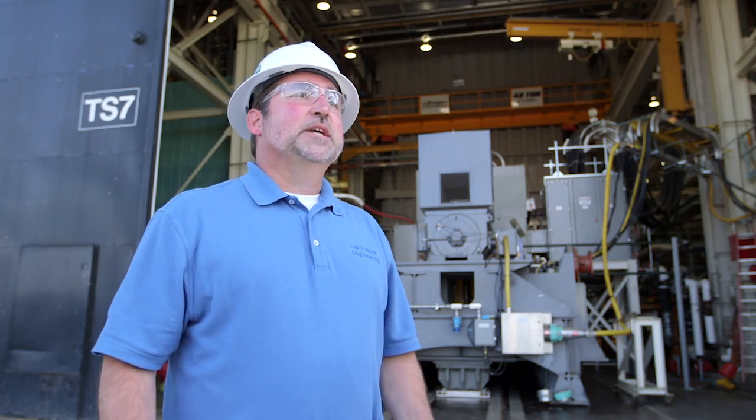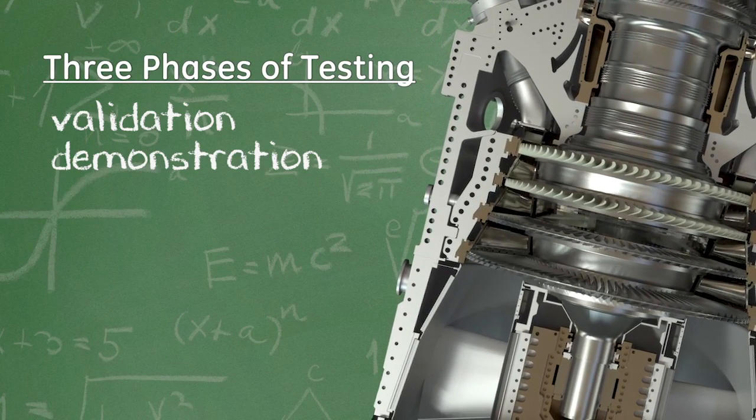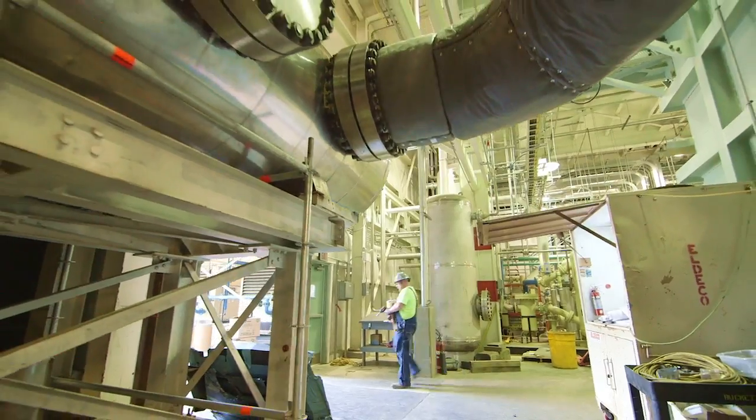The testing is comprised of three phases: our validation phase, our demonstration phase, and our growth phase. During the validation phase, we'll be exploring the limitations of the gas turbine and taking it through its operational envelope and beyond.